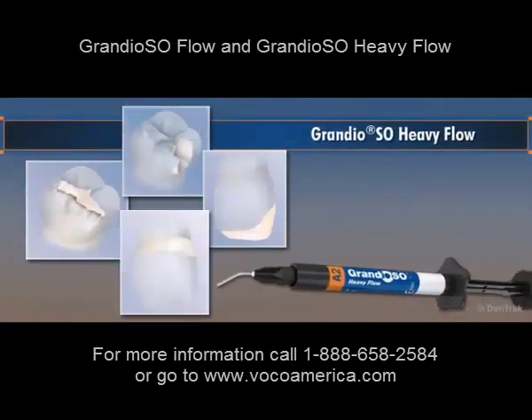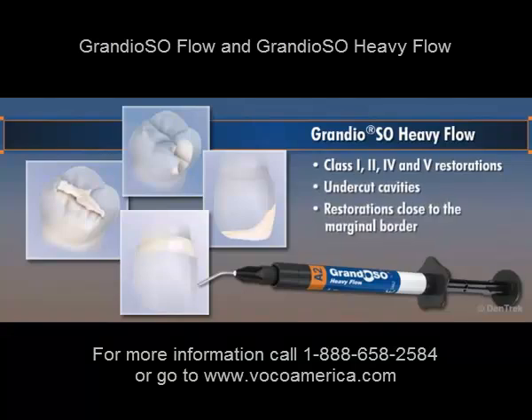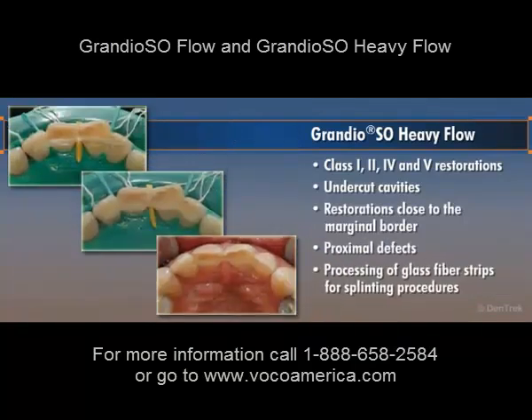Grandioso Heavy Flow is best suited for class 1, 2, 4, and 5 restorations. Its high stability makes it particularly effective for undercut cavities, restorations close to the marginal border, proximal defects, and the processing of glass fiber strips for splinting procedures.